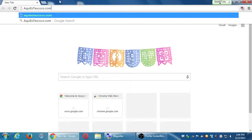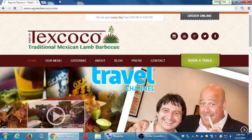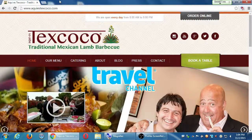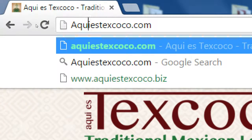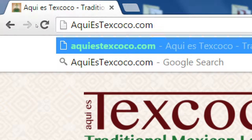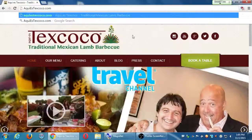If you check out the site, akiestexcoco.com — this is a Mexican food restaurant that started in Tijuana in 1990. They came to the U.S. in about 2008. We started to work with them in 2010, and then in 2014 they expanded from San Diego to Los Angeles. They've been doing pretty well and have been featured on various cooking shows for the Travel Channel and Cooking Channel.